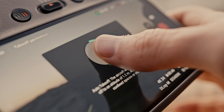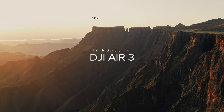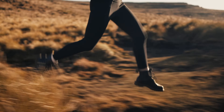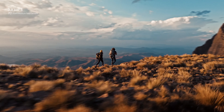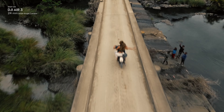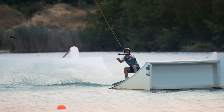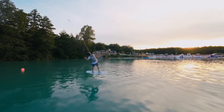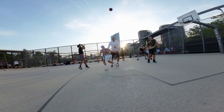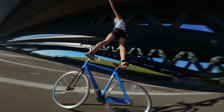So, which drone is better? Well, it really depends on what you're looking for. If you're all about stable, high-quality footage and longer flight times, the DJI Air 3 is your best bet. But if you're after an immersive flying experience and don't mind a shorter flight time, the DJI Avatar is a fantastic choice. Both drones have their strengths, and you can't go wrong with either. Think about what matters most to you and go from there. Thanks for tuning in and happy flying! Don't forget to like and subscribe for more drone reviews and tips. Until next time, keep soaring high!